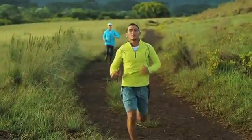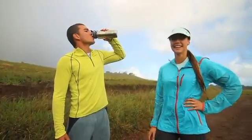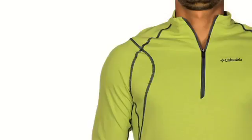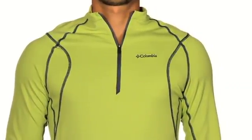The Bug Shield Sporty Half Zip is true to its name. Our Insect Blocker technology keeps bugs at bay and minimizes the need for sprays or lotions. Insect Blocker is invisible, odorless, and keeps mosquitoes, flies, ticks, ants, and other biting insects away. The repellent is so tightly bonded to the fabric that it lasts through 70 washings.